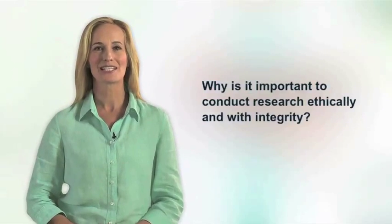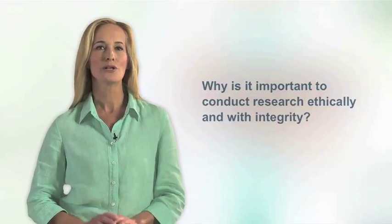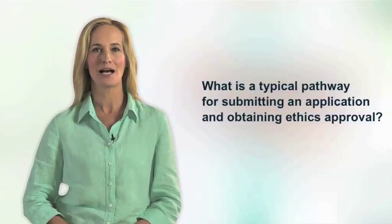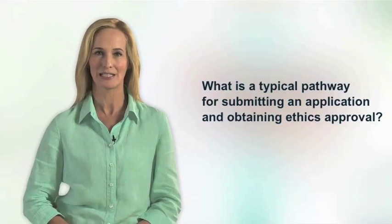Why is it important to conduct research ethically and with integrity? What are the main guiding ethical principles that apply to research? And what is a typical pathway for submitting an application and obtaining ethics approval for a clinical trial?